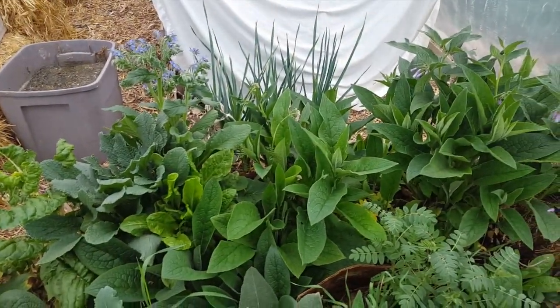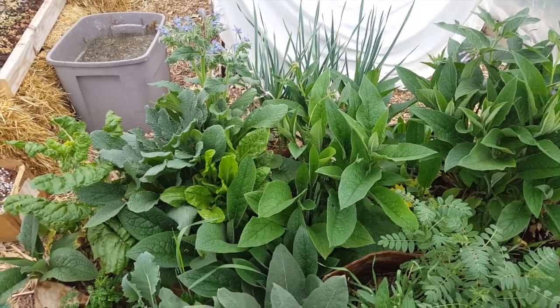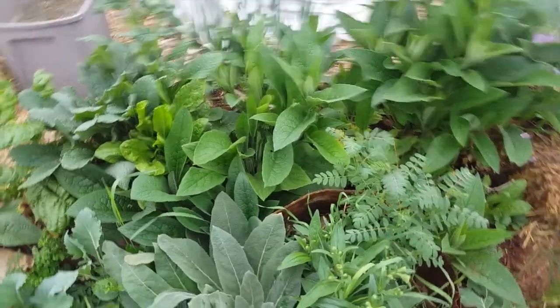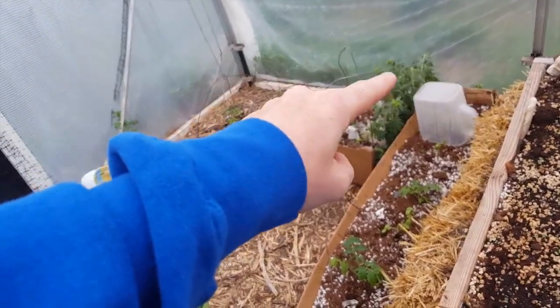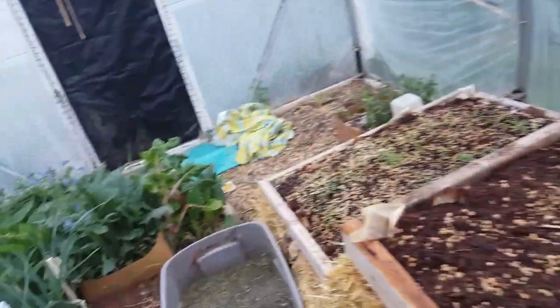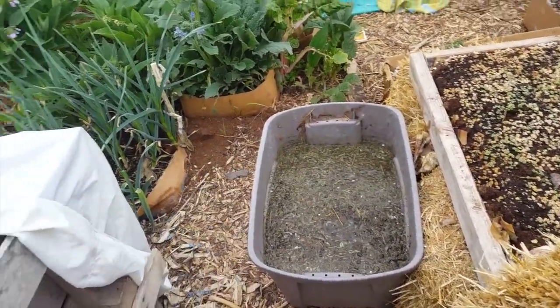I get everything from Strictly Medicinal Herbs — used to be Horizon Herbs — that's where I get all my medicinal herbs. That motherwort I also got from Horizon Herbs. On the side I have nettles, and I use the nettles, comfrey, and everything else in my special concoction.